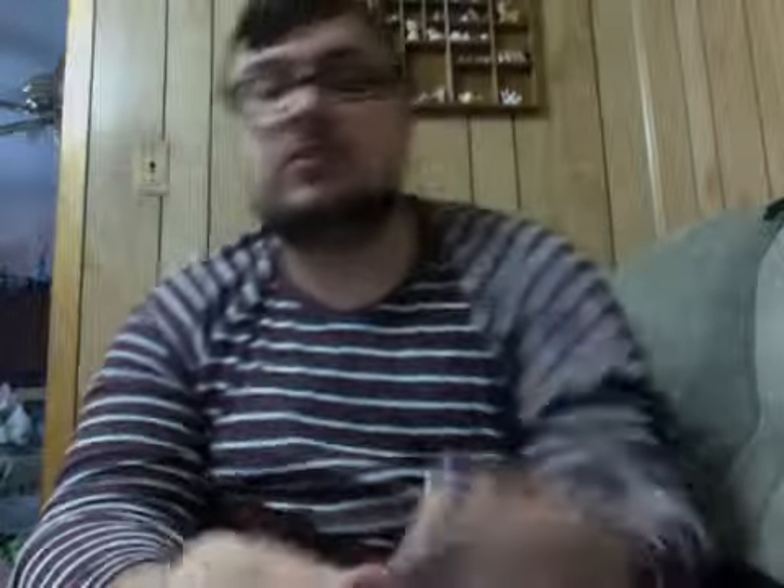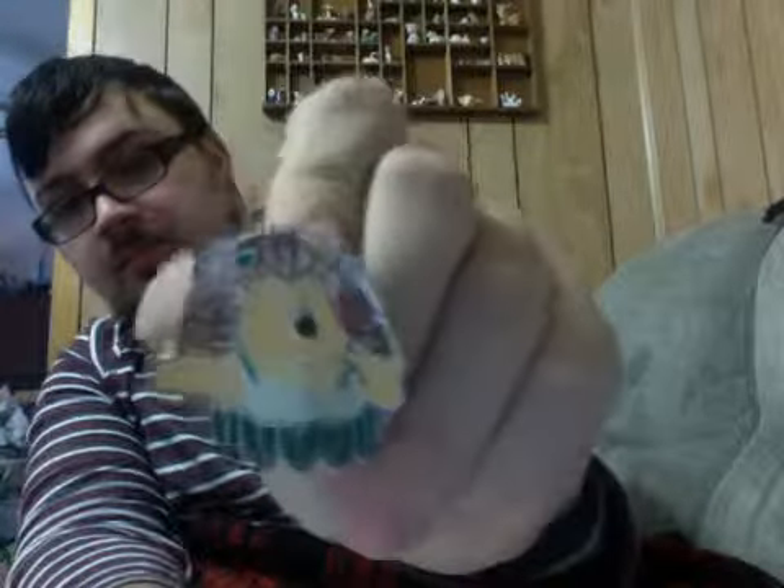This is my favorite Toy Story character — it's Mr. Prickle Pants. And this is only the second pin of him that I have or that I think exists. I used to have a hedgehog and I'm obsessed with hedgehogs.